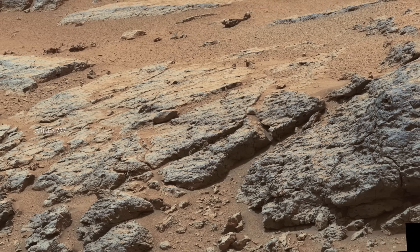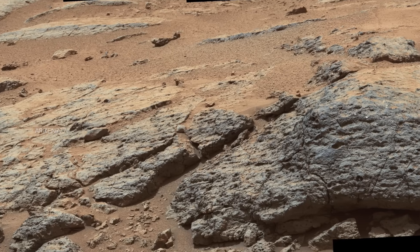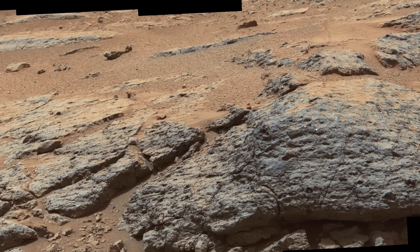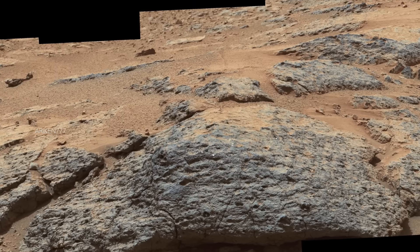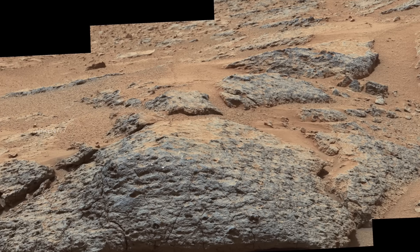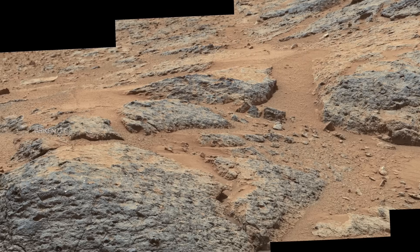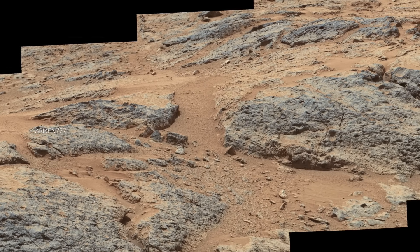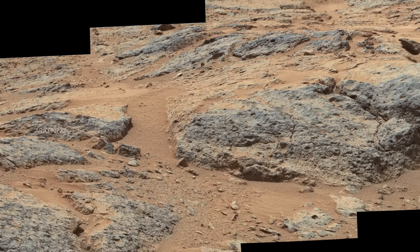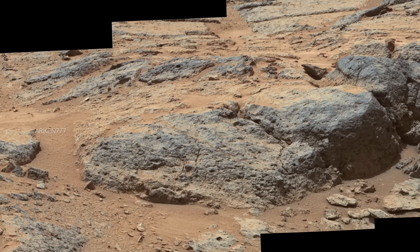This is an outcrop called Point Lake which is about 20 inches high and pockmarked with holes of different sizes. Holes form in rocks by diverse mechanisms, and identifying which mechanism can provide understanding about the rock and its history. NASA scientists are considering diverse geological processes as explanations for the holes and other characteristics of Point Lake.